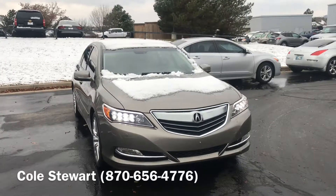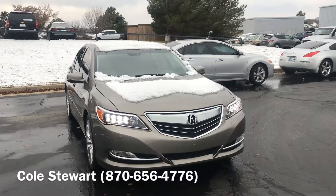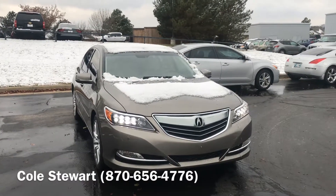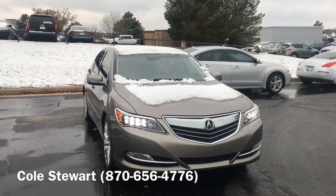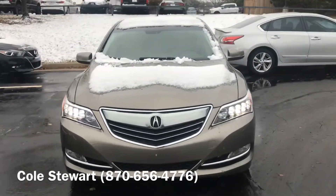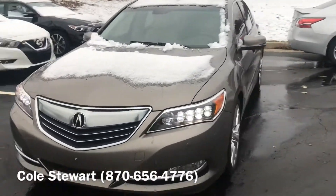If you're interested in this vehicle, come down to Jackie Cooper Nissan here in Tulsa, Oklahoma and take a look at it. Or you can call my cell phone number at 870-656-4776 and I'd love to give you more information on it. Thank you for watching and have a great day.